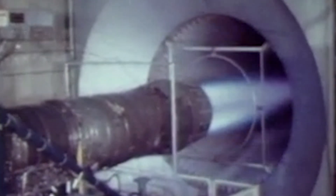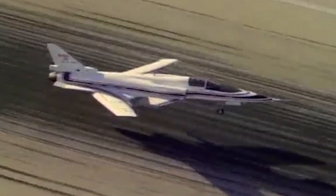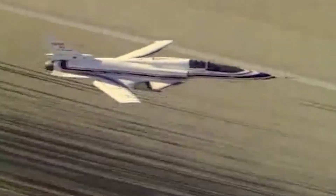The Grumman X-29 measured 54 feet in length, stood 14 feet tall, and had an empty weight of 13,800 pounds with a maximum weight of 17,800 pounds. It was equipped with a single General Electric F404-GE-400 engine, achieving a top speed of Mach 1.87, a range of 348 miles, and could reach an altitude of 50,000 feet.